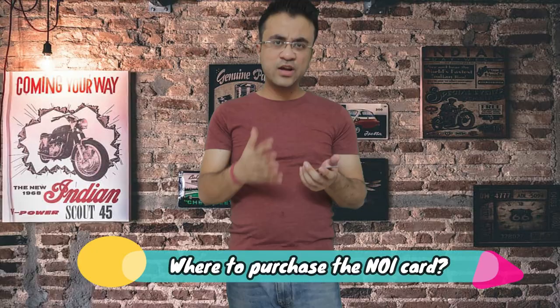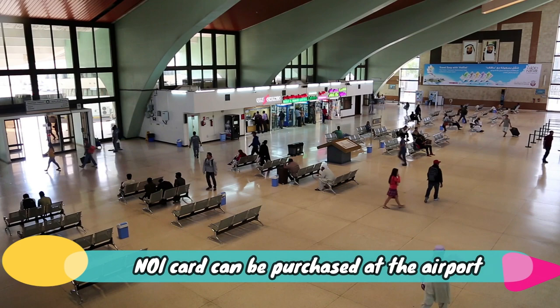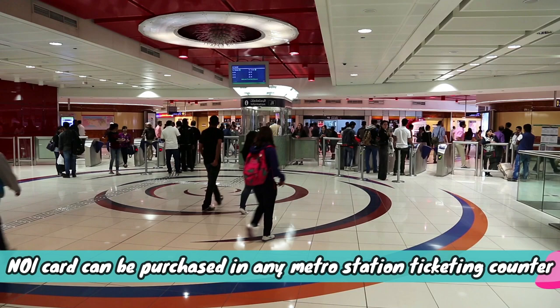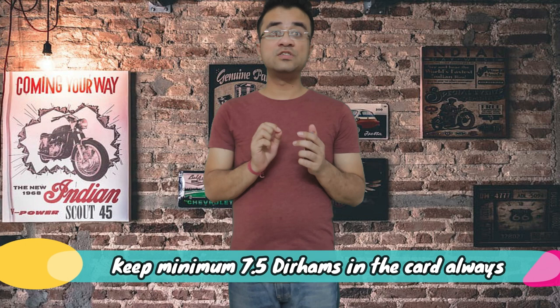Where can you buy a Nol card? You can buy it directly from the airport when you arrive. You can also buy it at any metro station — from the customer service desk or from a vending machine. You can also buy from an authorized agent. Always remember to maintain at least a 7.5 dirham minimum balance on your card, or you won't be able to enter the metro station.